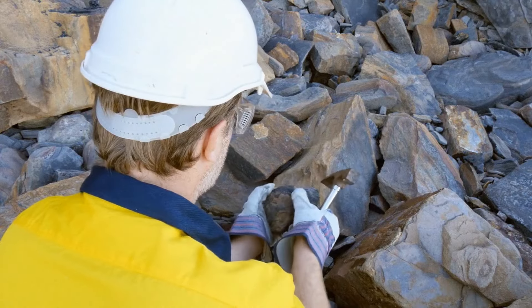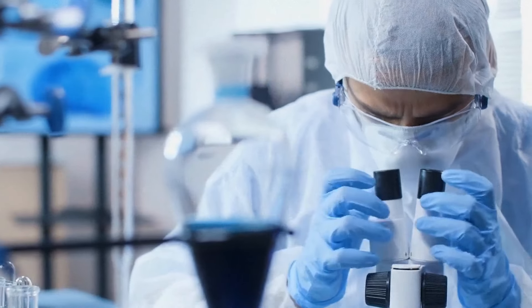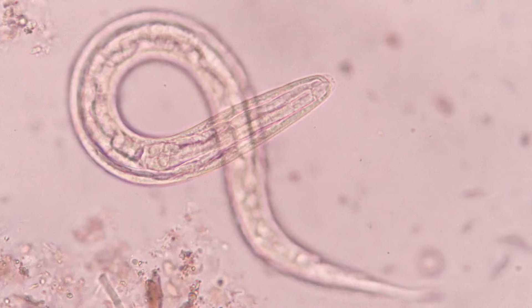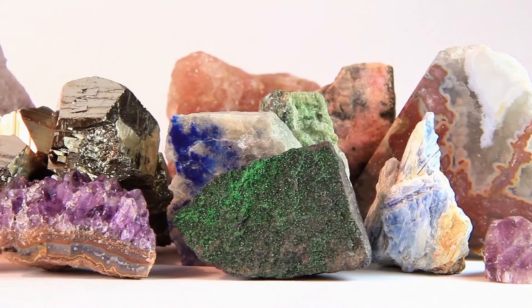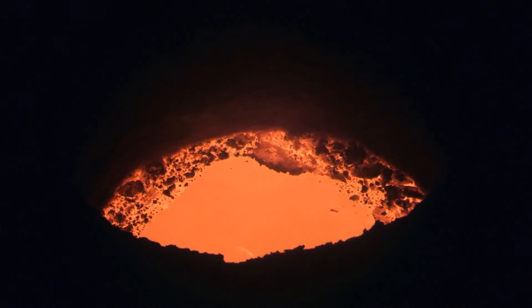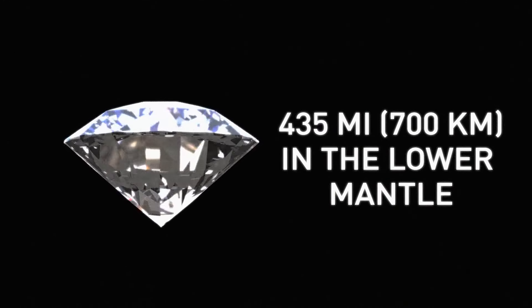Scientists can extract these inclusions and analyze them in a lab to tell exactly where these minerals come from. Each inclusion is just 15 to 40 microns wide — less than a quarter of the width of a human hair. They found out that the inclusions contained many types of minerals found in volcanic rock on the surface. The carbon composition of the magma from the surface is much different than the ones deep in the Earth. These diamonds with special inclusions can only be found 435 miles in the lower mantle.